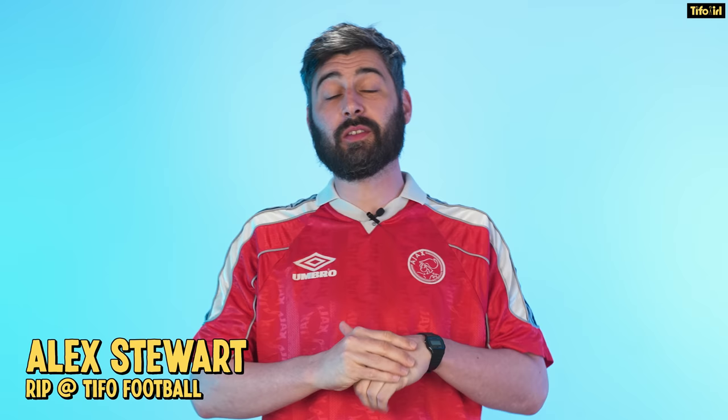Hello and welcome to Tifo IRL. Today we're going to be talking about Benfica's very exciting Uruguayan striker, Darwin Núñez.